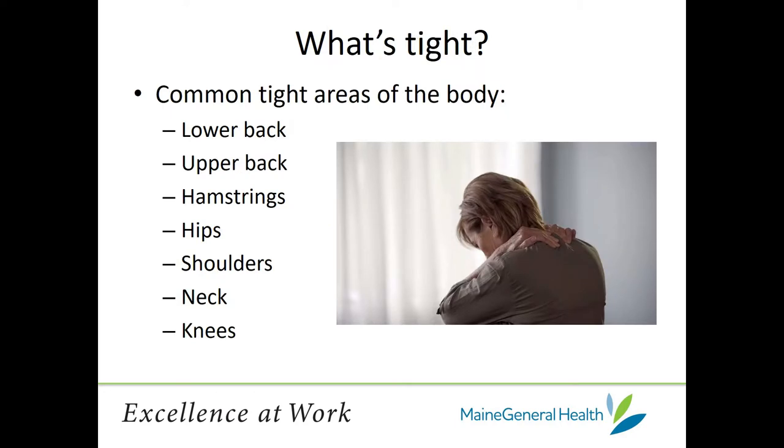Let's talk about things that can get tight on our body — areas that can get tight and sore: lower back, upper back, hamstrings, hips, shoulders, neck, knees — anything really. But these areas are certainly places that a lot of us can be familiar with. Foam rolling and mobility exercises can help with all these areas, and that's what we're going to get to today.